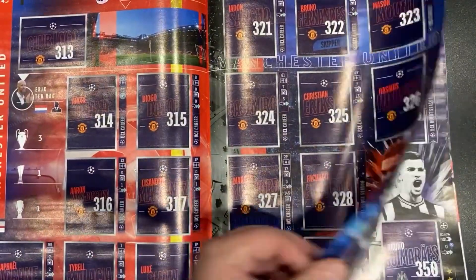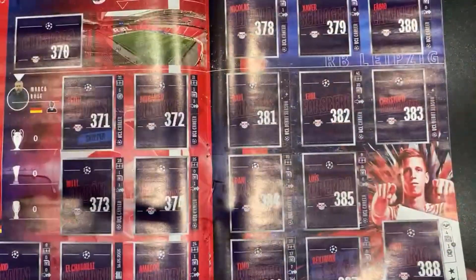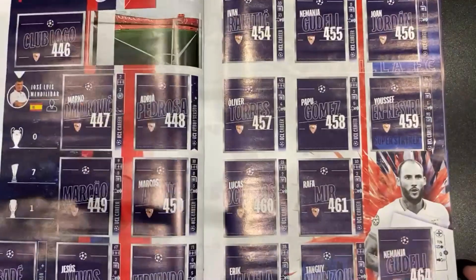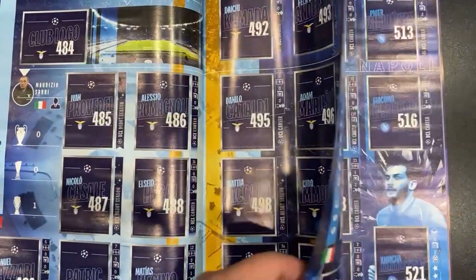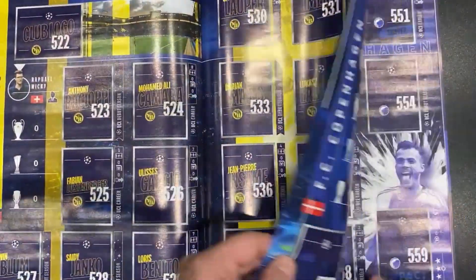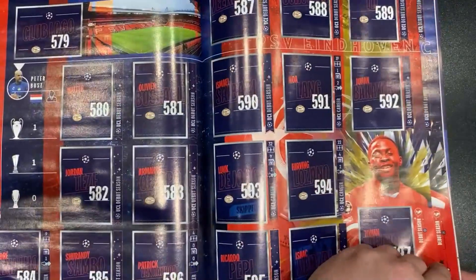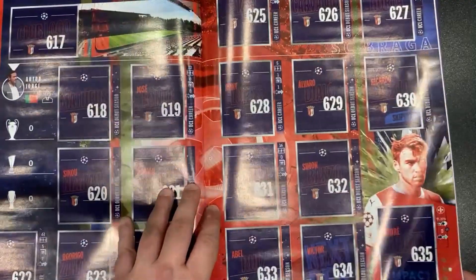So there is Manchester United, we've got Newcastle United, Paris Saint-Germain, RB Leipzig, Real Madrid — as we go through all these ones here. There's Sociedad, Sevilla, we have got Benfica, Lazio, and the Italian Champions Napoli, Young Boys of Bern, Copenhagen, Galatasaray, PSV Eindhoven, Royal Antwerp, and the last one — Braga.